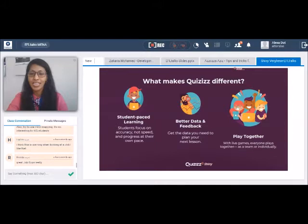For the teacher, what makes Quizizz different? They have the magic word: data. The feedback they get based on their students' performance is what makes Quizizz actually different.